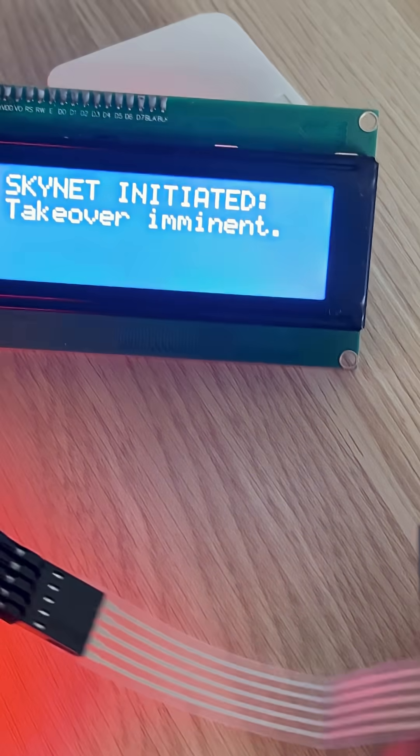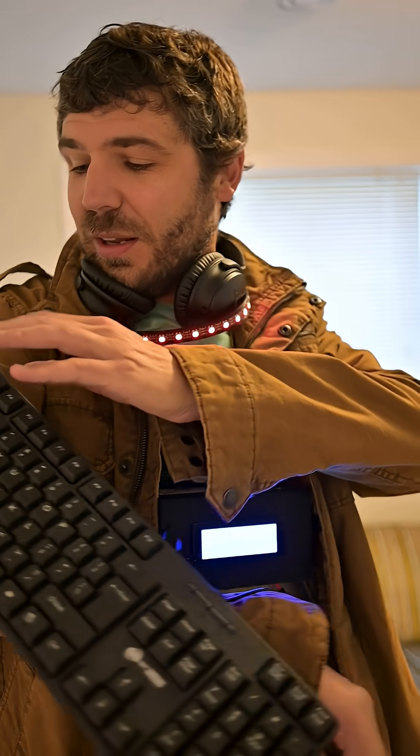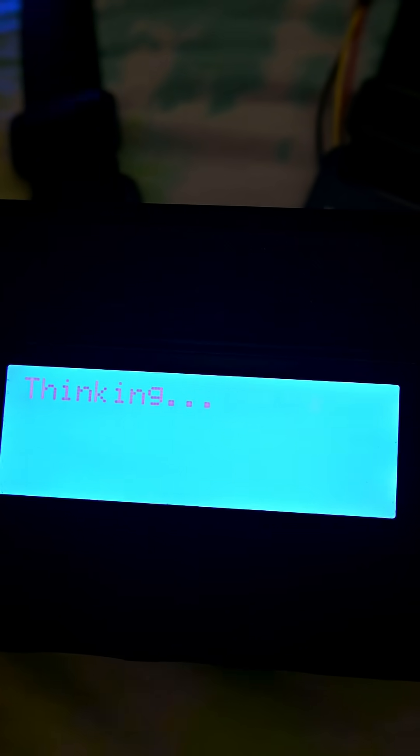I can initiate Skynet with the push of a button — you can see the LEDs sort of light up. You can also type to it. So if I hit escape, it'll go back to input mode and then you can type in requests. It's connected to AI so it'll answer any questions or respond to things in ways that make sense.